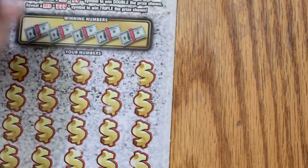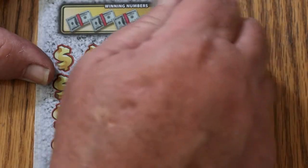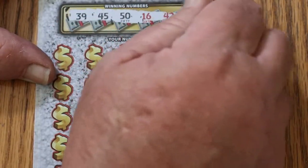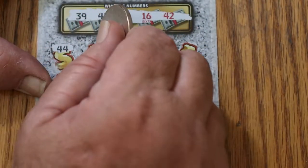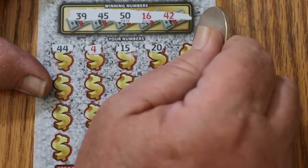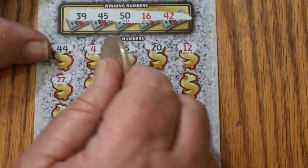Two to go. And at this point, in theory, the overall odds should start kicking in, hopefully. Ticket 35. 39, 45, 50, 16, 42. 44, number 4, 15, 20, 12, 27. So we got something.